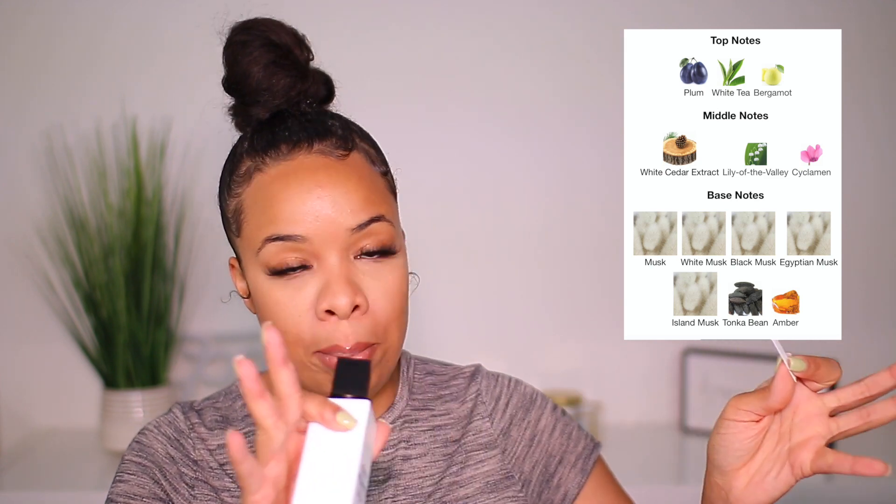Next up we have one for my musky lovers. You have to really, really love musk to enjoy this fragrance. You need to like musk and indulge in it, because this right here is a musky, powdery, amber type of fragrance. In the base notes there's a bunch of musk — white musk, black musk, Egyptian musk, island musk — plus tonka bean and amber. That is Katy Perry Indi.